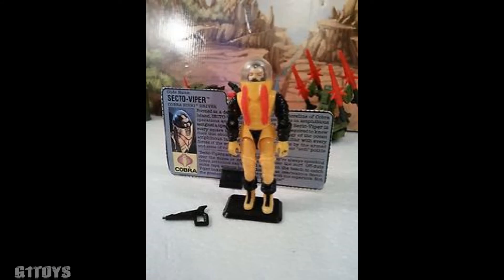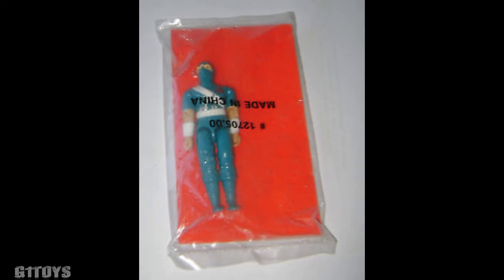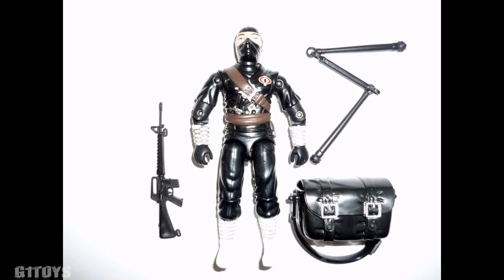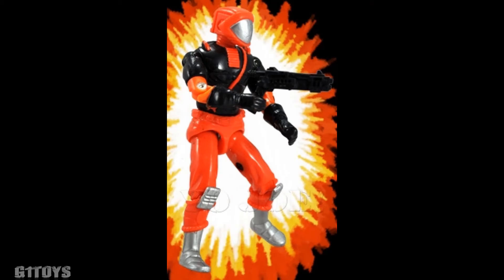Now I am going to highlight some of the rare and exclusive figures you may find a little more difficult to acquire. Starting with the Cobra Viper Pilot from 1983. This guy was only released with the Cobra Viper Attack Glider and is near impossible to find with an intact Cobra symbol on his chest. Usually he goes for anywhere between $40 and $50. Fast forwarding to 1988, we see the Secto Viper packaged in the 7th series exclusively with the Cobra Bug underwater assault craft. Mostly this one is hard to find complete and will run you about $40 if you do.